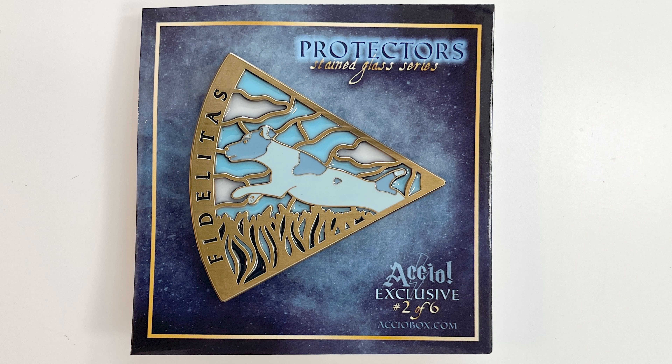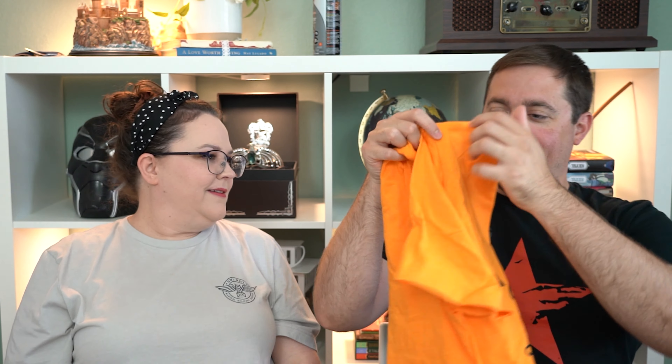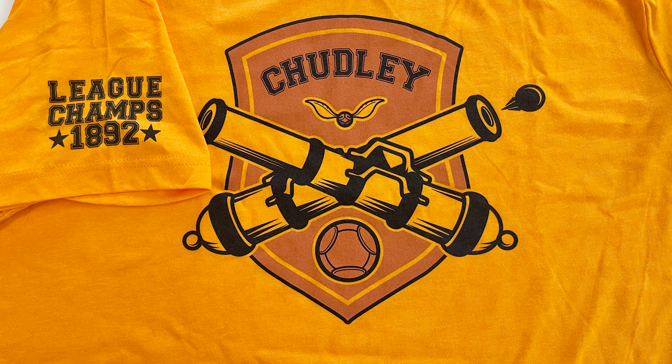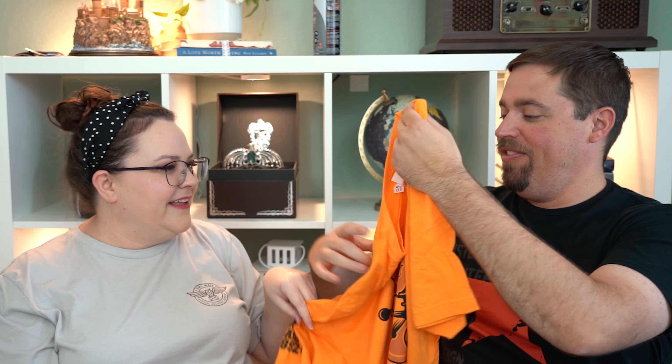We have the Patronus pin and it is Ron's Patronus. He's just a dog, right? Yep. I don't know what kind of dog that is — it's an English dog. I like that. And on the back it just says Accio, so it's an Accio exclusive.